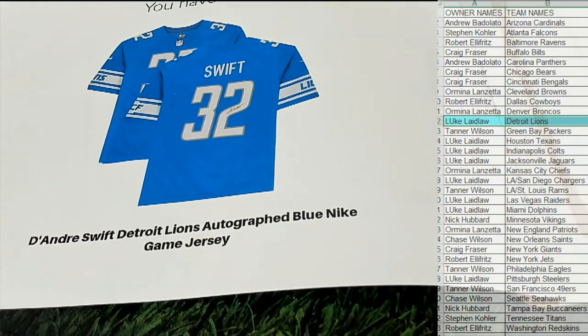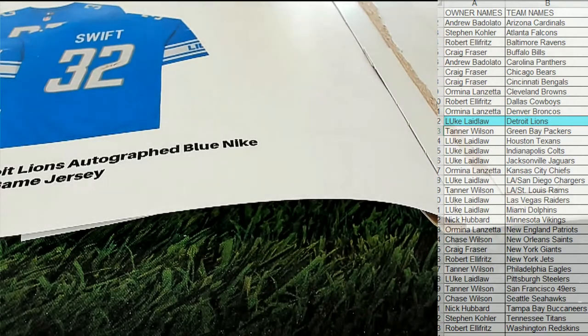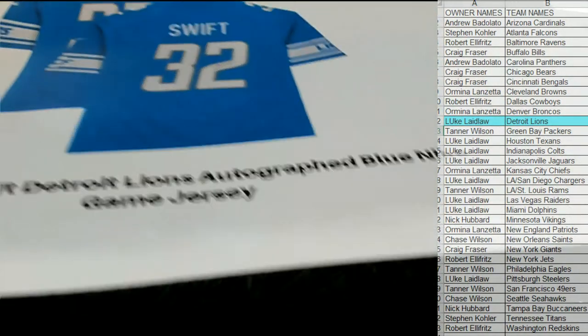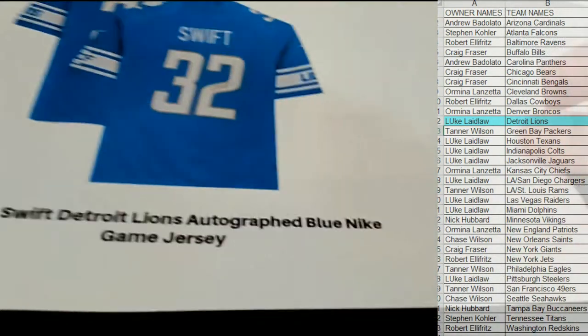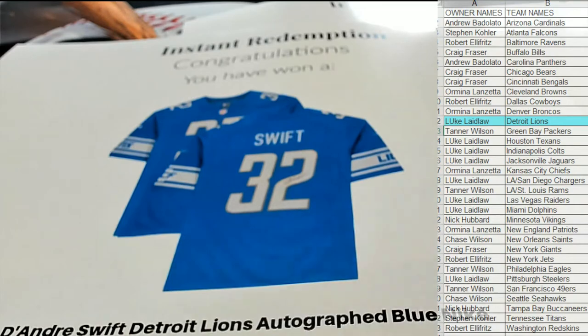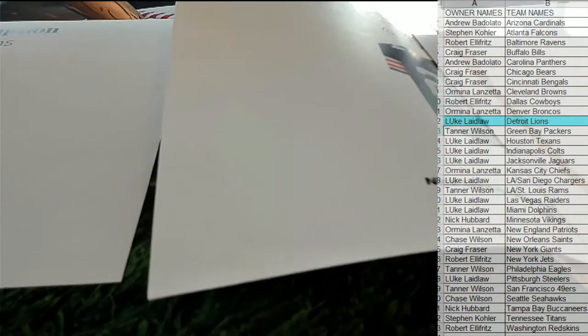Luke, my goodness, Luke has been on fire! Luke L — very good. This is a two-hitter, yes it is. DeAndre Swift game jersey — very nice — that'll come out to you, Luke.